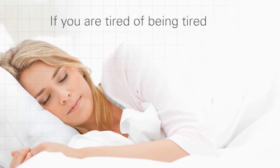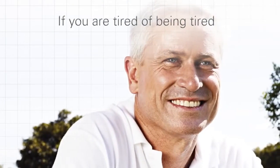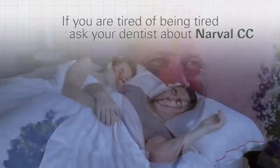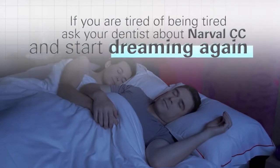So if you're tired of being tired, want to restore the quality of your sleep and take back your life, ask your dentist about Narval CC today and start dreaming again. Narval CC.